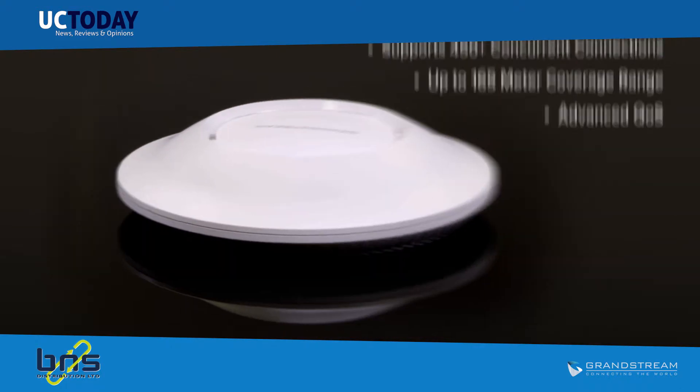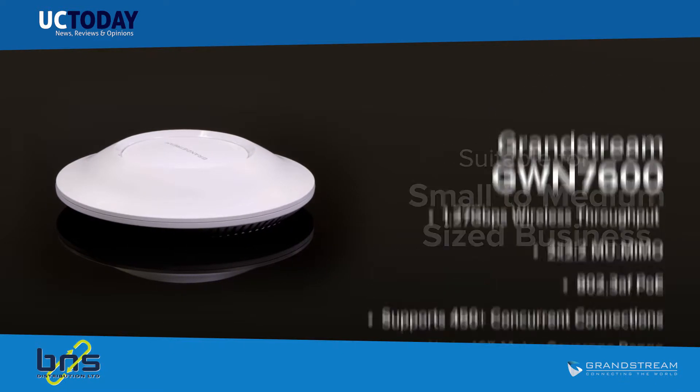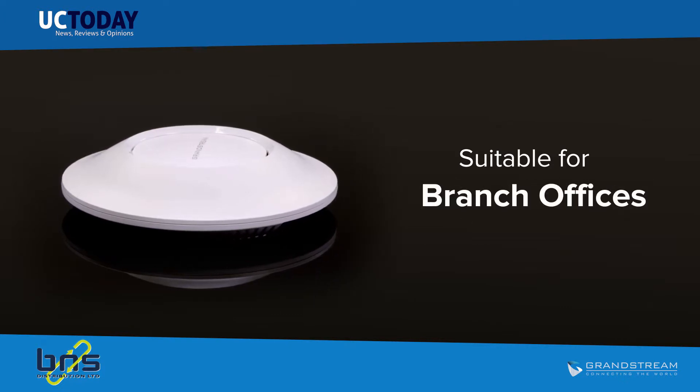The GWN 7600 is a mid-tier 802.11ac Wave 2 Wi-Fi access point for small to medium-sized businesses, multiple-floor offices, commercial locations and branch offices.